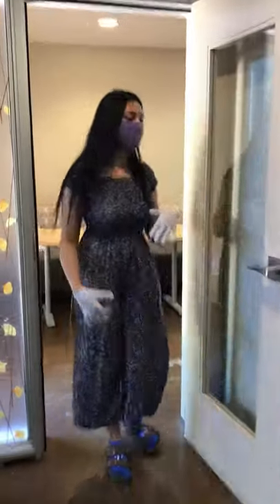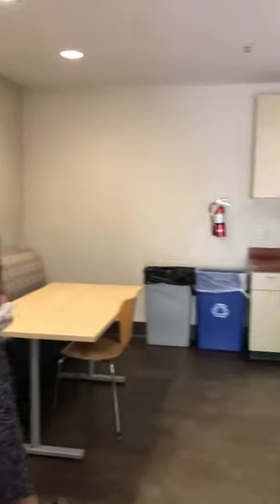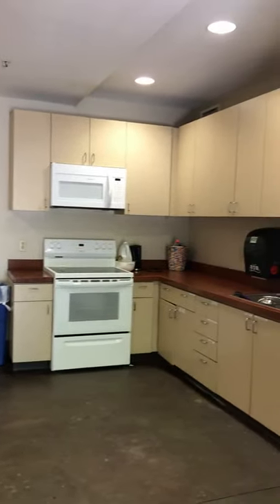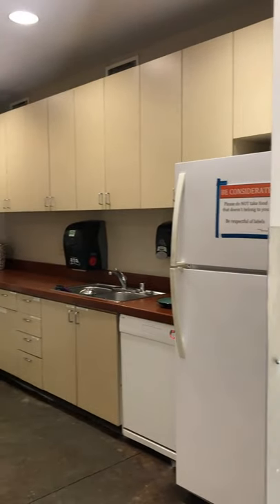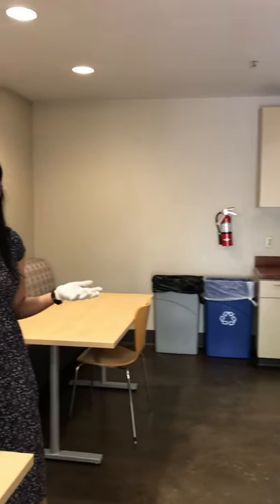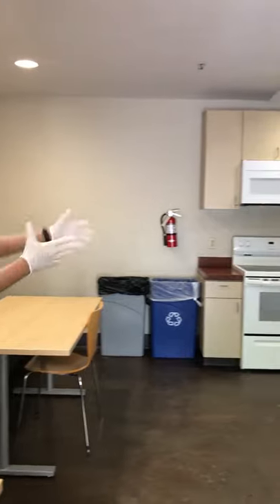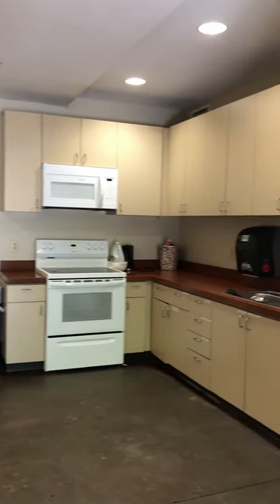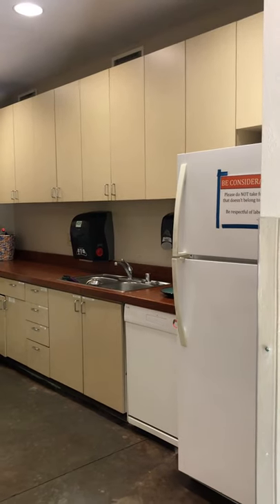Now we have the shared kitchen space — you can come on in this way and see the kitchen. This is one of our kitchens in the First Year Complex where most of our students can cook together, hang out, make some ramen, or bake some cookies. It's a shared space, so we tell students to keep it clean and go after themselves. We do have a refrigerator where most people label their food and put it in if they don't have any food in their room.